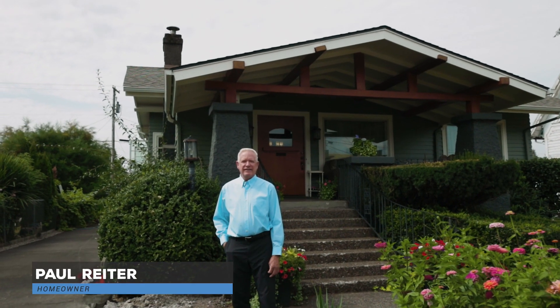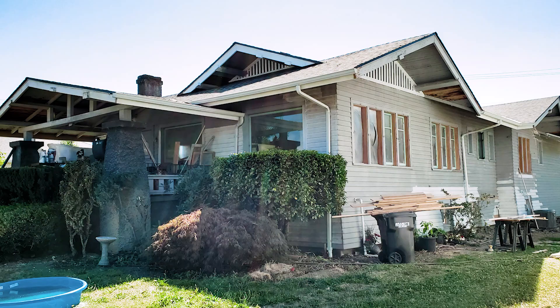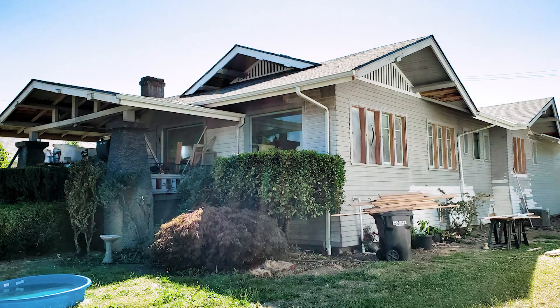I'm Paul Reiter. I own the house at 360 South Third Street that I restored. This house — believe it or not — I bought it about 20 years ago and let it sit for 20 years. We've got several other projects going on and finally got back to it because it's going to be my retirement home.